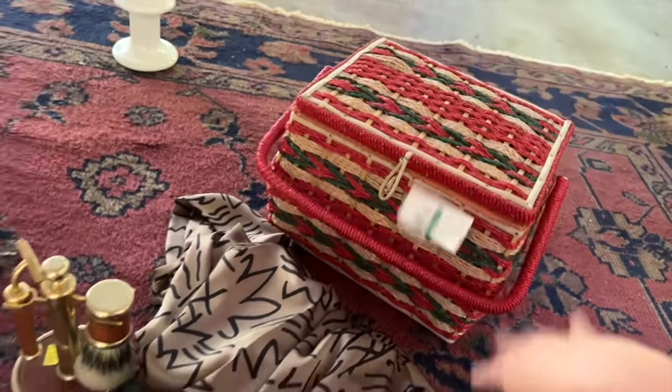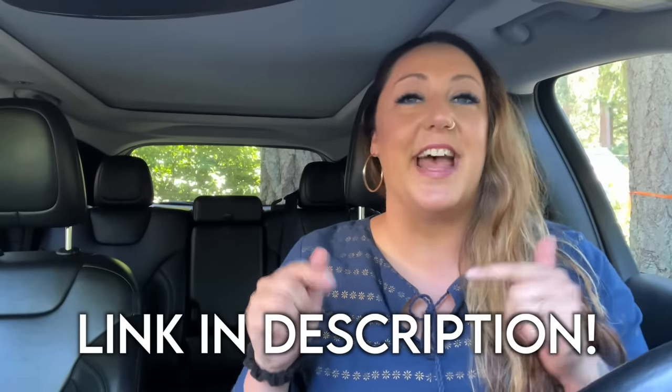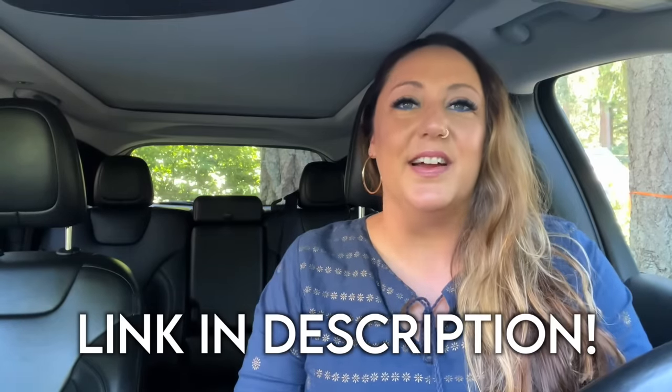Thank you so much for joining me on today's thrifting adventures. Can you believe all the awesome stuff I found over the last week? I am so excited for the Left Coast Flea — I know so many of you are coming out to say hi and shop the hundreds of vendors indoors and outdoors at this amazing event. Hopefully I will see you there. You can purchase your tickets ahead of time — link is in the description below. Have a wonderful day and I will see you in the next adventure!